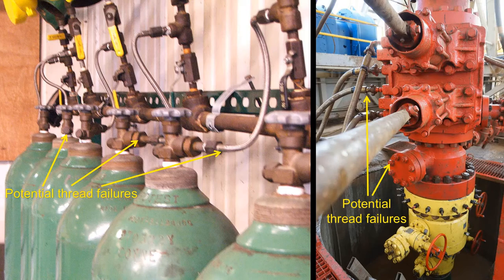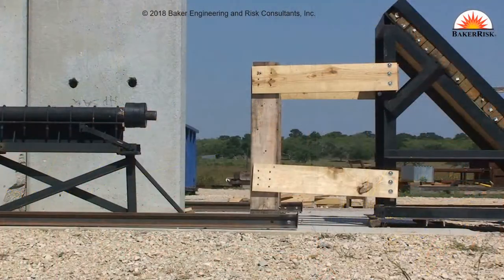Among the most frequent accidental releases of pressure involve failures of threaded fitting components, as seen in these images. This video shows a release of a projectile that simulates a bull plug launched toward a reinforced concrete barricade.